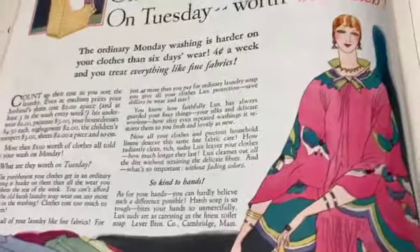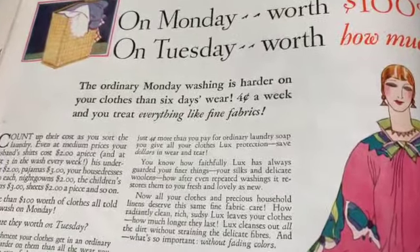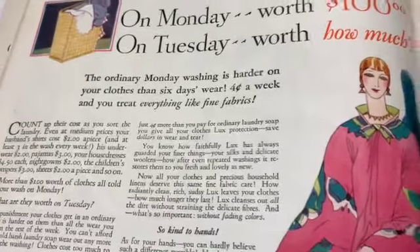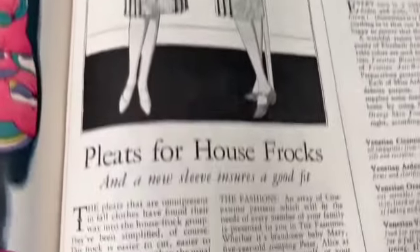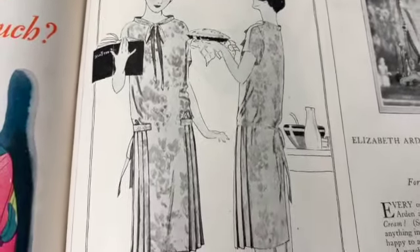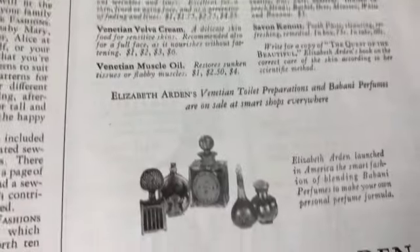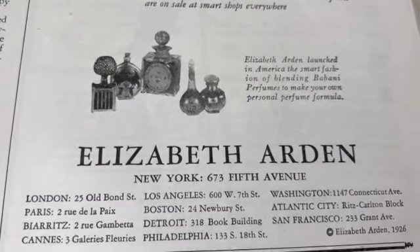Wow, so there was a lot of economic prosperity in the 1920s - just a lot of economic growth and wealth, the Roaring 20s, right? Oh, that's interesting - pleats for house frocks. That's like Elizabeth Arden - whoa, those perfumes are probably worth a bundle. Pretty bottles, right?